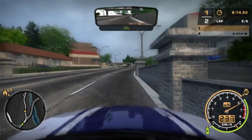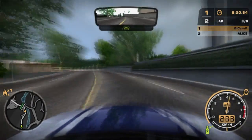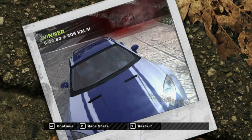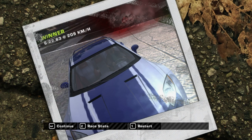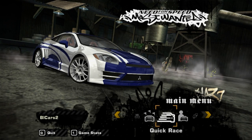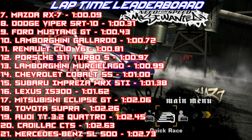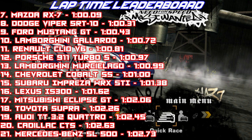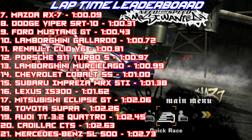I already know this isn't going to be better, so let's just hit this to get this over with. 105.8 — yeah, it wouldn't have even mattered. A 102.06 for the Eclipse is a little better than I was expecting. I was expecting about a second slower, but it was a second faster. So the 102.06 means it goes right into 17th place, putting it above the Toyota Supra, Audi TT, Cadillac CTS, and Mercedes SL500, but is just off of the Lexus IS300, Subaru Impreza, and about a second off of the Chevrolet Cobalt.